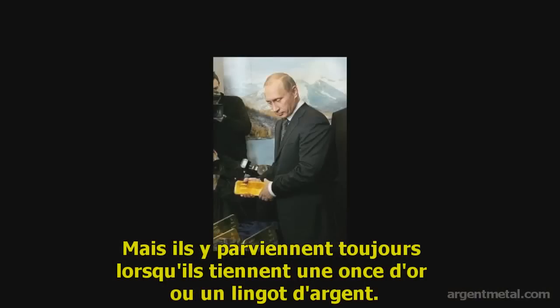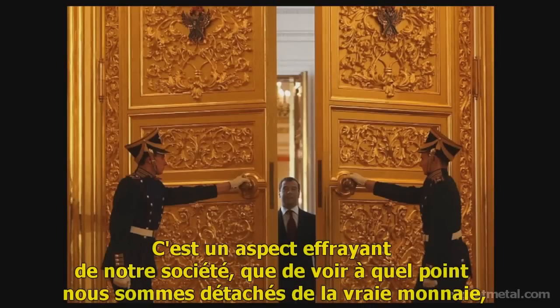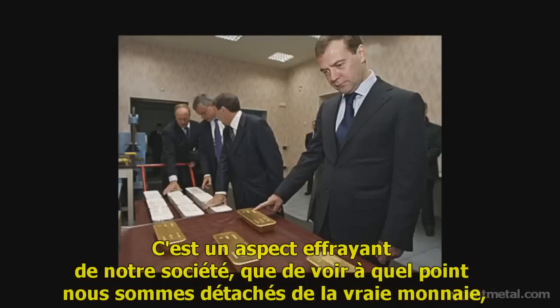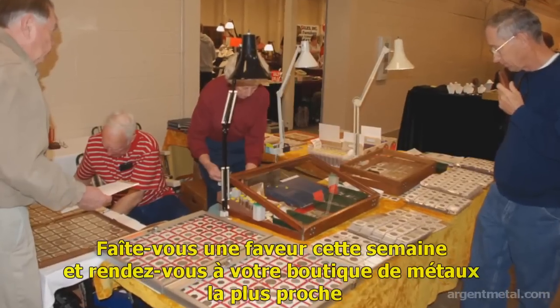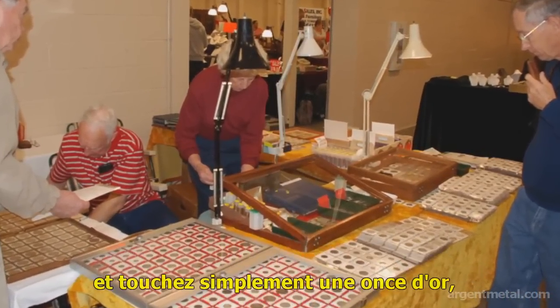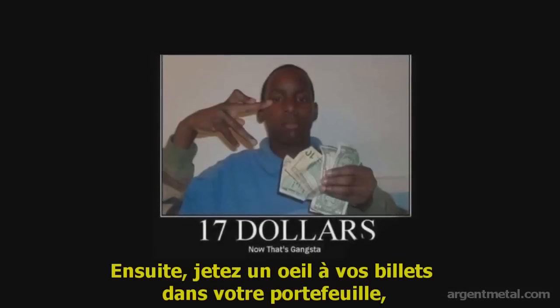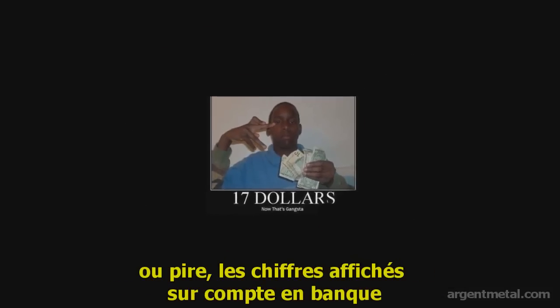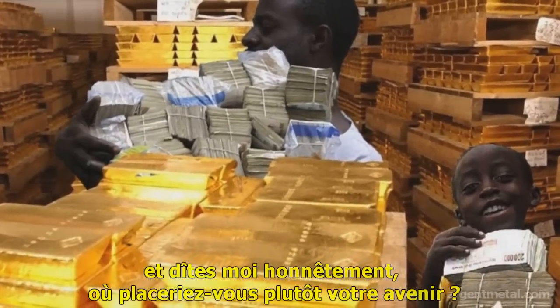They always do get it when you hold an ounce of gold or a hundred-ounce bar of silver. It's a frightening aspect of our society that we have become so detached from real money that most of us cannot even comprehend real money. Do yourself a favor this week and go to your local coin shop and just touch an ounce of gold or a big fat shiny bar of silver. Then look at that wad of paper in your wallet — or worse, the digits in your bank account — and tell me honestly where would you rather invest your future.